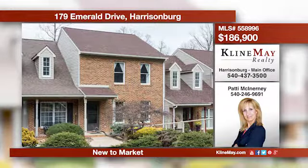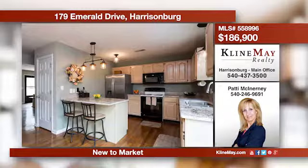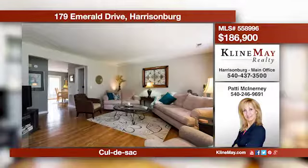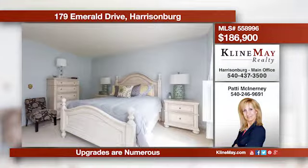This townhome is sure to please with many upgrades, including a gas fireplace, A.C. unit, new roof, vinyl siding, and interior paint. This townhouse boasts three bedrooms, two-and-a-half bathrooms, and a single-car garage. Call Patty for more information.